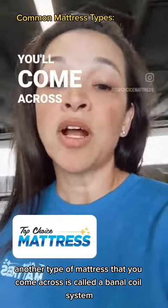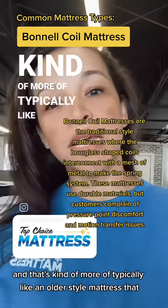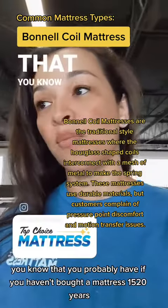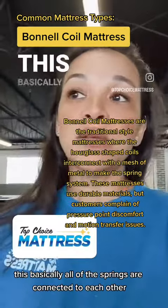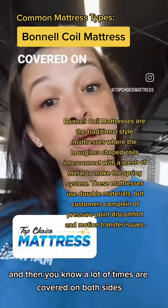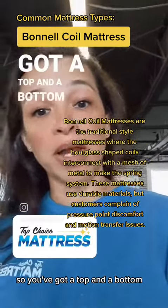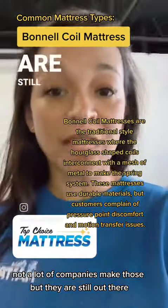Another type of mattress that you've come across is called a Bonnell coil system. That's more of a typically older style mattress that you probably have if you haven't bought a mattress in 15, 20 years. Basically all of the springs are connected to each other, and a lot of times they're covered on both sides — you've got a top and a bottom and you can flip those mattresses. Not a lot of companies make those, but they are still out there.